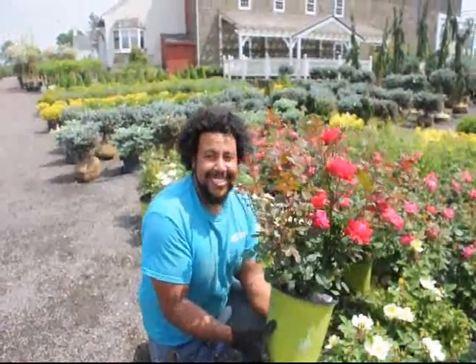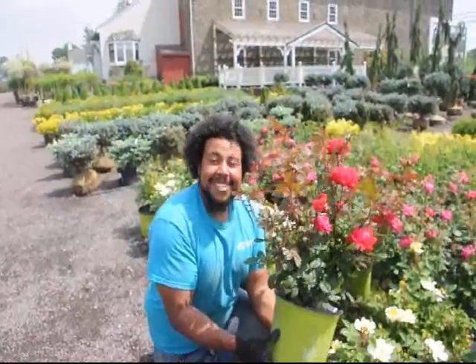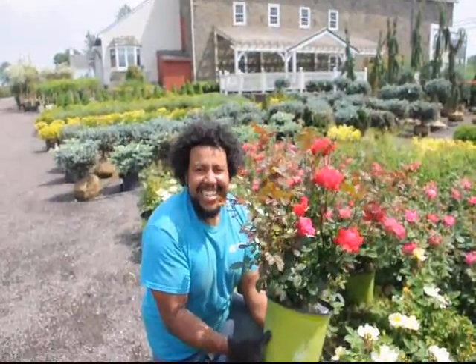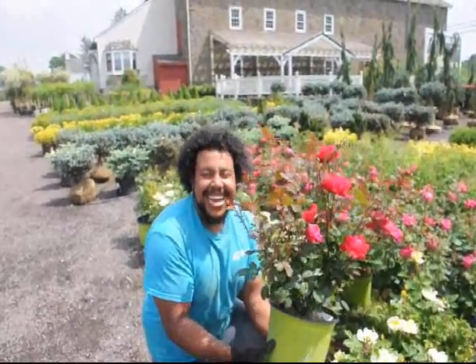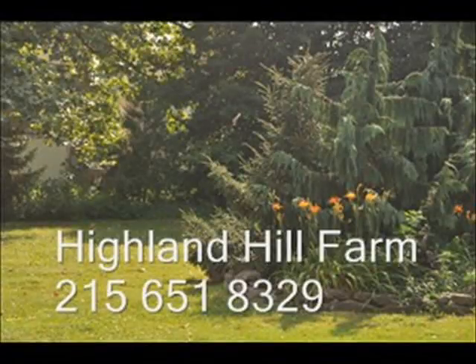Has your man ever got you roses? Well, I bet you never got knockout roses. Come see us at Highland Hill Farm and get these knockout roses. Thank you.